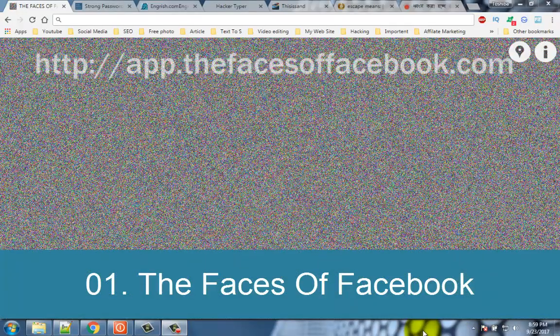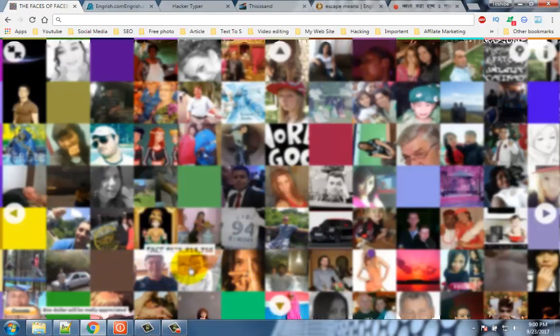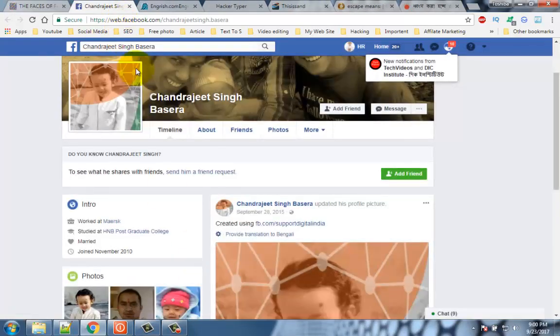Number 1: The Faces of Facebook. This is the best site to watch profile pictures of Facebook users. The Faces of Facebook loads 1.28 billion Facebook users on a single page. You can randomly click on any part of the screen and visit any Facebook user profile that is shown. From a philosophical point of view, it shows us how small we are in this world, considering the number of Facebook profiles is almost equal to the population of India.